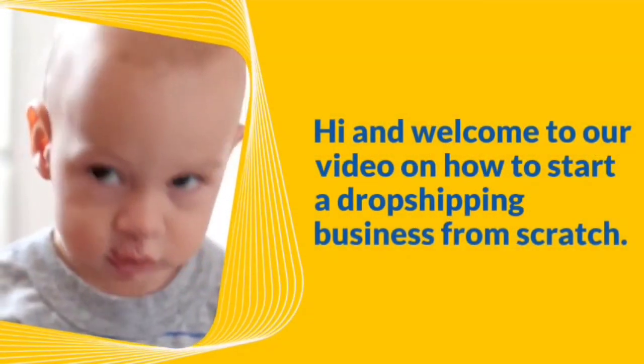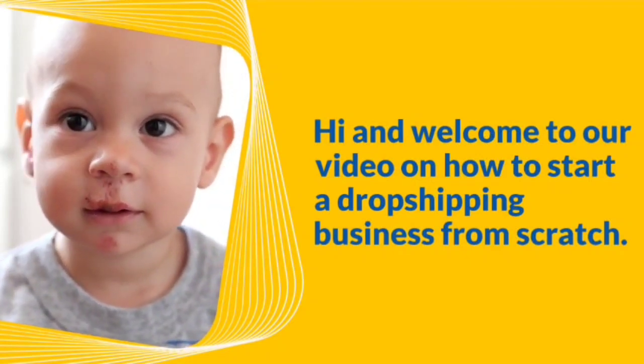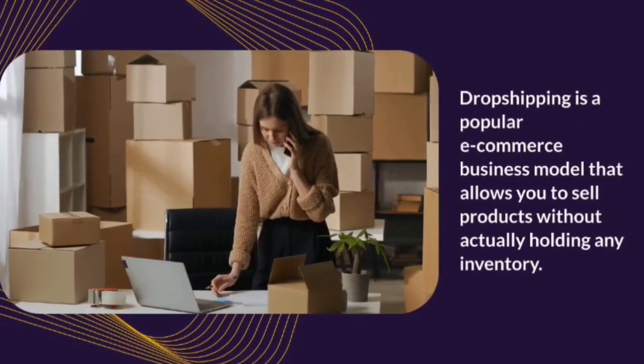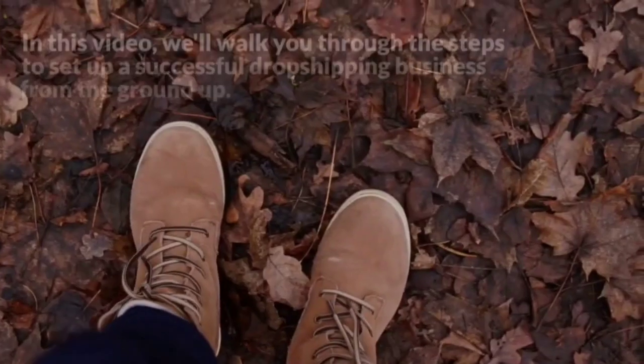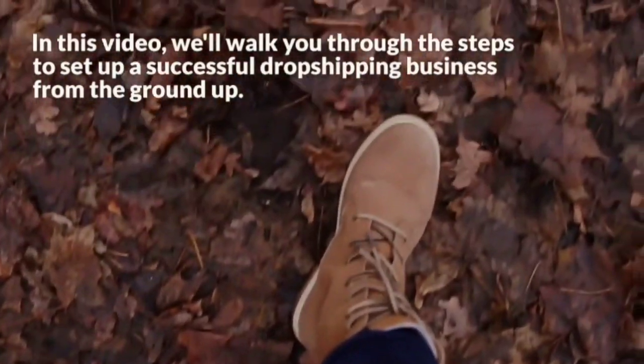Hi and welcome to our video on how to start a dropshipping business from scratch. Dropshipping is a popular e-commerce business model that allows you to sell products without actually holding any inventory. In this video, we'll walk you through the steps to set up a successful dropshipping business from the ground up.